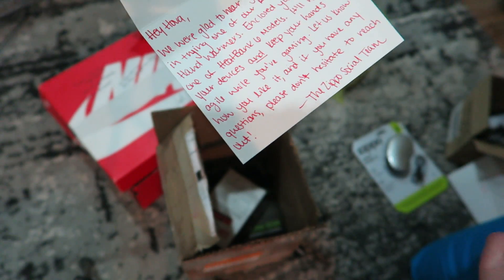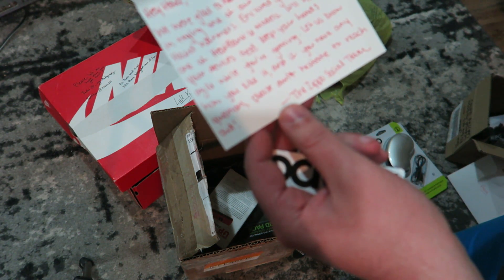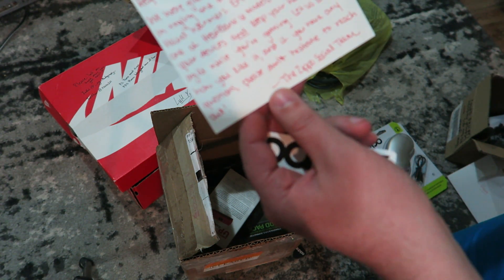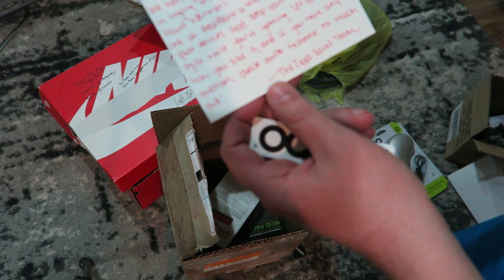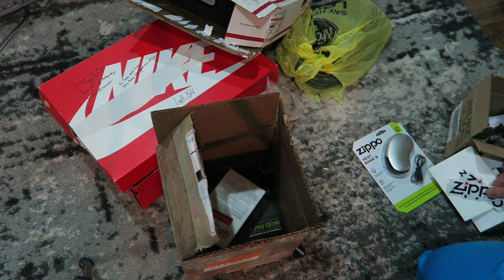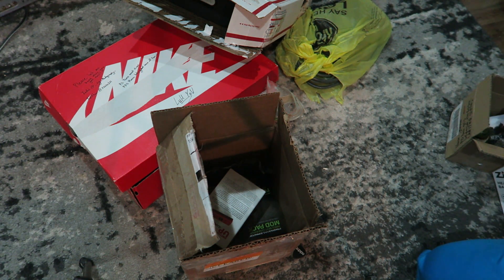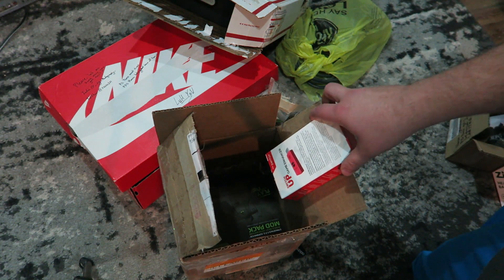The letter says: 'Hey Hova, we were glad to hear you were interested in trying out one of our rechargeable hand warmers. Enclosed you'll find one of the Heat Bank 6 models — it'll recharge your devices and keep your hands agile while you're gaming. Let us know how you like it.' There are also some stickers in there. Shout out to the Zippo team — I'll definitely be using it when hunting season rolls around.